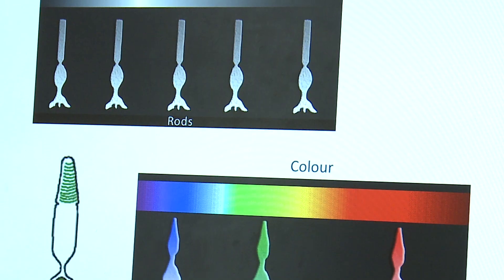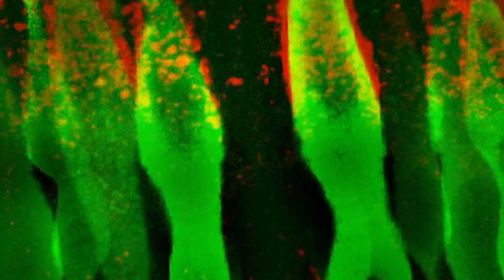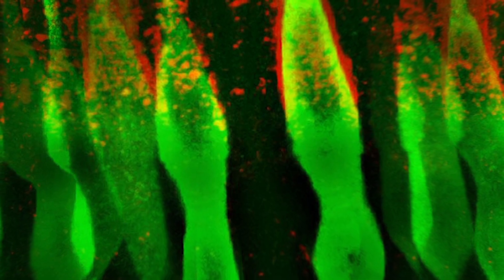There's a cell type in the eye called the photoreceptor, and if the cilium in the photoreceptor doesn't work, these cells die. That's why I thought it was very important to come and study this disease at the National Eye Institute.